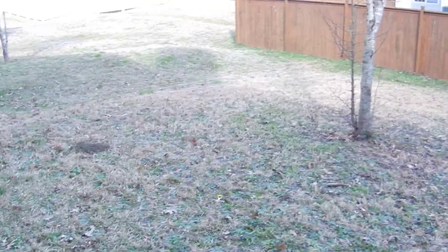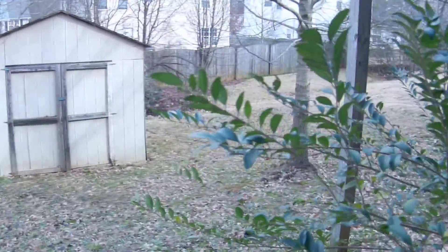Here's the backyard, and there's an outbuilding as well. We thank you for watching and hope you have a great day.